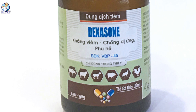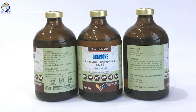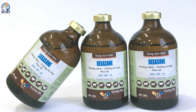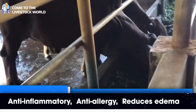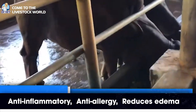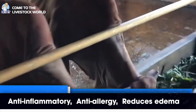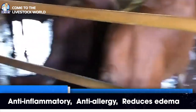Dexasone products are packaged in 20-milliliter and 100-milliliter formats, very convenient to use even for small livestock models or farms. We have introduced Dexasone, which helps with anti-inflammatory, anti-allergic, and edema-reducing effects. If you have any questions or suggestions, please comment below. Thank you for your attention — goodbye and see you again.